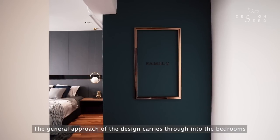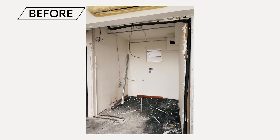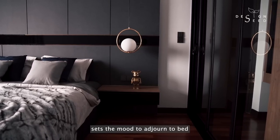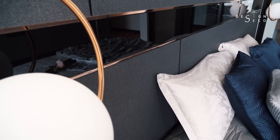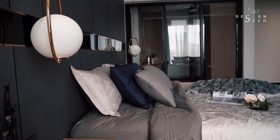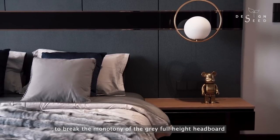The general approach of the design carries through into the bedrooms, which are made to feel like a retreat section of the home. Grey tonalities layered onto natural solid timber flooring sets the mood to adjourn to bed with a calming sensation. The hanging pendant lamps give a clear tabletop spacing, which allows more clearance for your books and displays. The height of the pendant lamps also intentionally creates a line to the black mirror feature on the headboard, creating an interesting reflection to break the monotony of the grey full-height headboard.